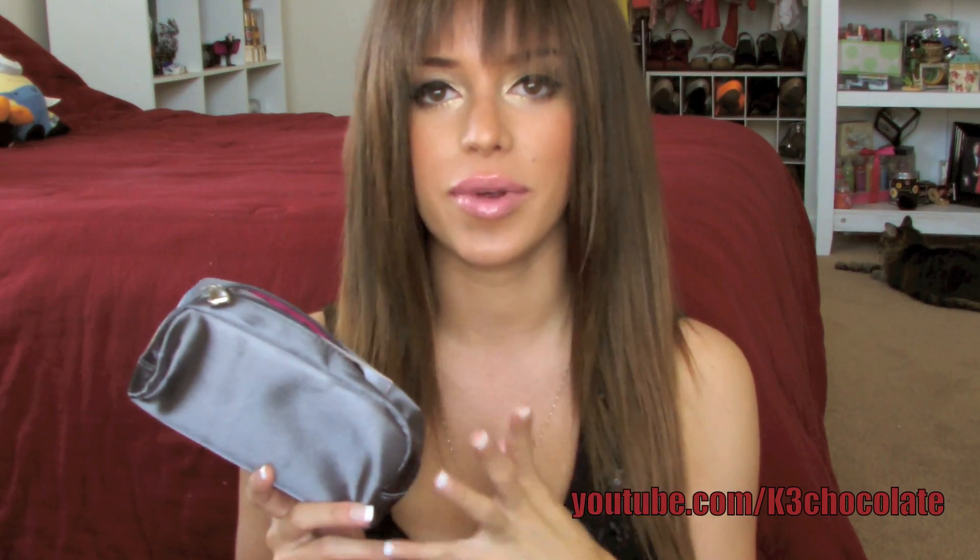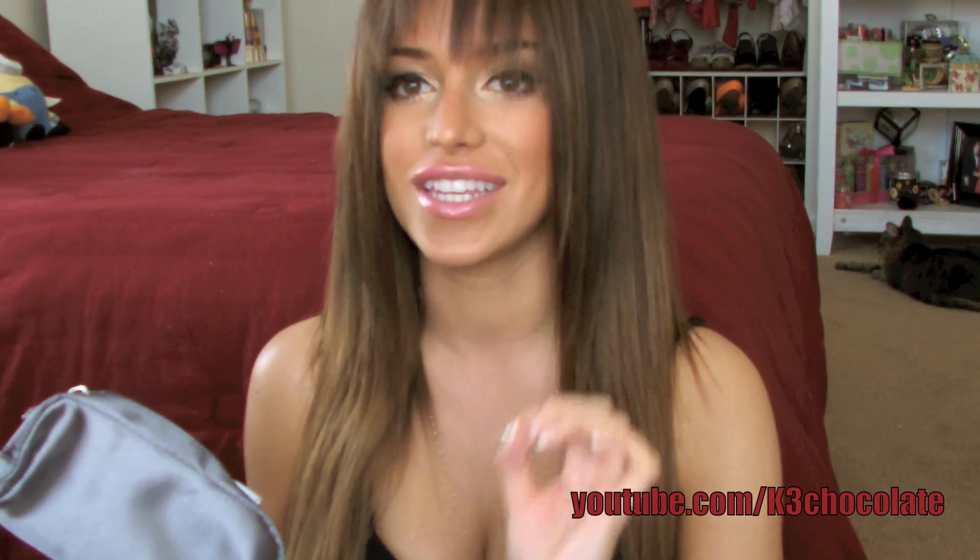Hey guys, it's Christina. So today I'm going to go over and show you guys what I got in my December glam bag, or Ipsy as they're now called because they changed their name. I just got this bag and I haven't even looked at all the stuff in here, so this is like an unboxing, just first impressions. I haven't cheated or whatever.